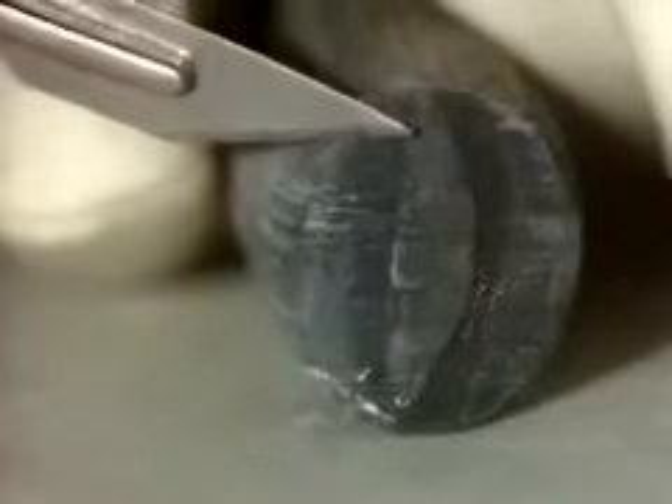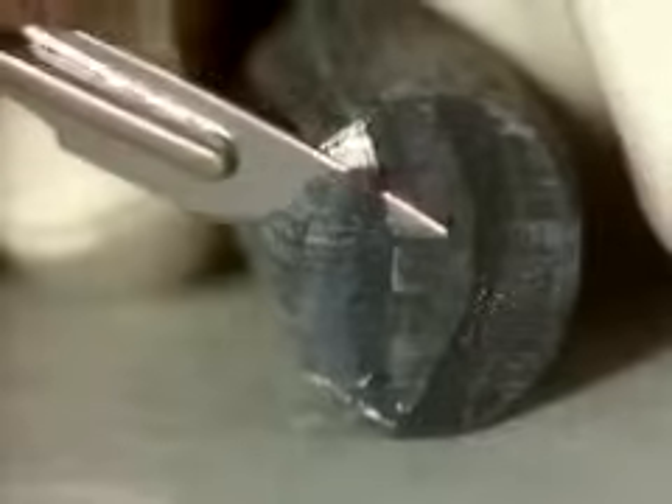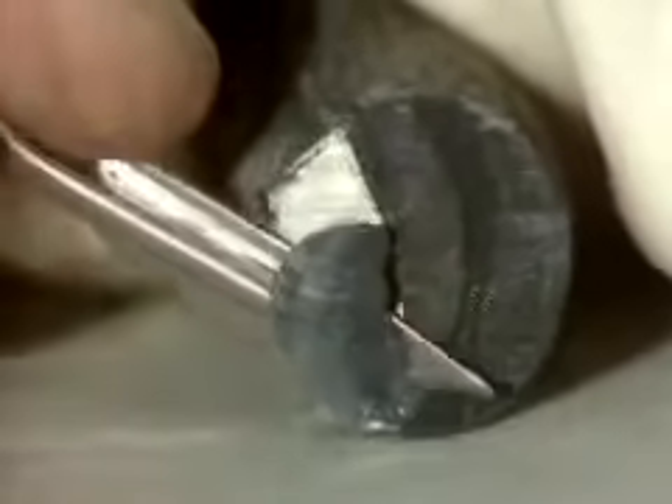There are six alkali metals: lithium, sodium, potassium, rubidium, cesium and francium.